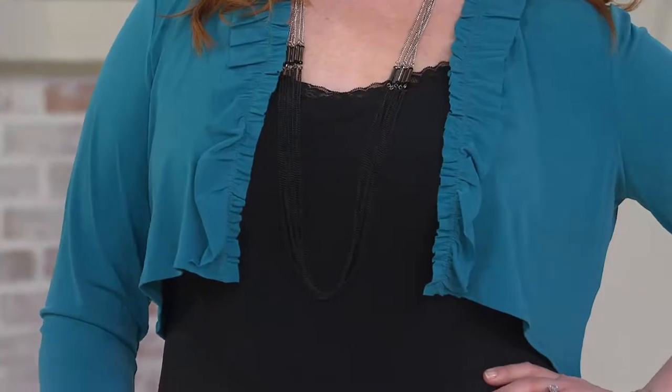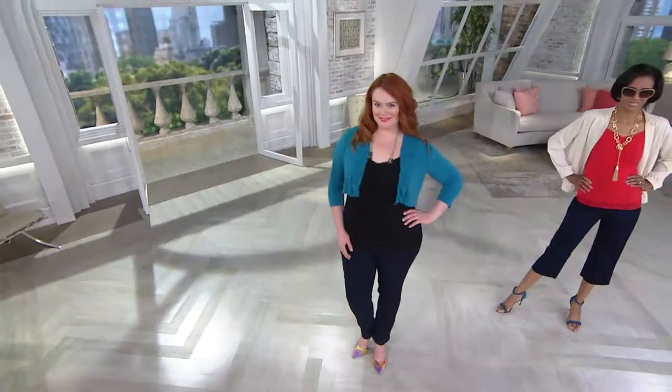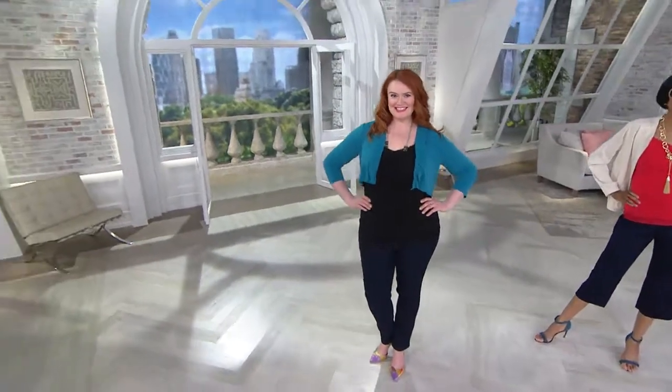I love that necklace that Jessica's wearing — that's also Susan Graver. Isn't that so unique? It is — that two-tone necklace. She comes out with such great things. Two easy payments of $11.28 is what you'll pay to get that cami home.